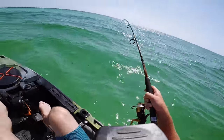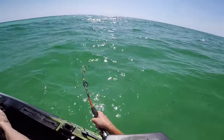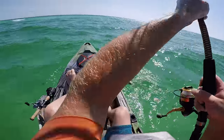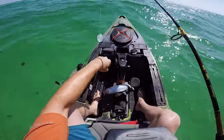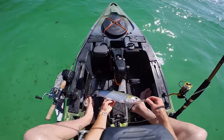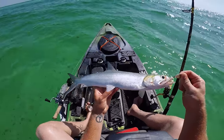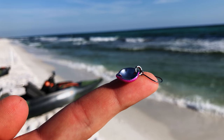Oh my gosh, these fish put up such a crazy fight. Yes! There we go — holy smokes, finally landed one. This is the third or fourth one I've hooked into. Check out that fish — they're like miniature tarpon. Awesome. I'm gonna try out this tiny little microscopic spoon, this is actually the smallest spoon I've ever seen, let's give it a shot.